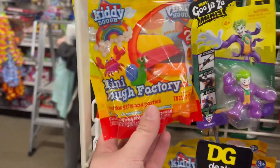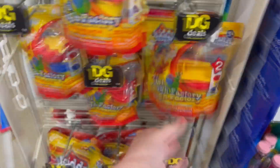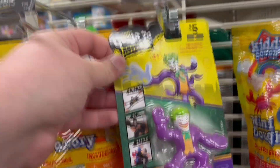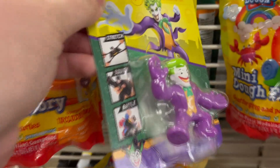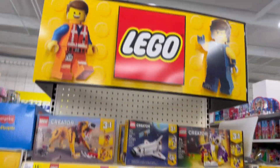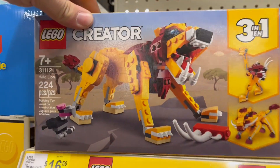Here's something I'd really enjoy: a Mini Dough Factory — it looks like tools and probably some dough included. I play with Play-Doh all the time so that'd be a great pick. Here's a Gujitsu Minis Joker — stretch, squish, and battle. And they've got a little Lego section with some pretty affordable sets.